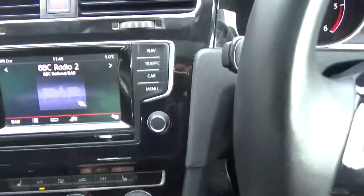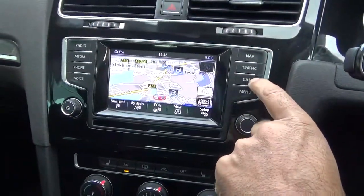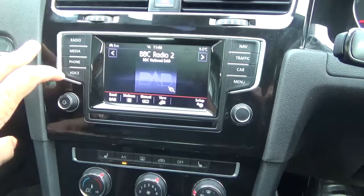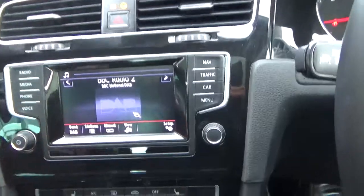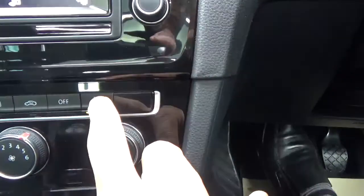All the features include satellite navigation, all touch screen. Bluetooth phone connection and voice control. Air conditioning, and it's got a winter pack which includes heated seats as well.